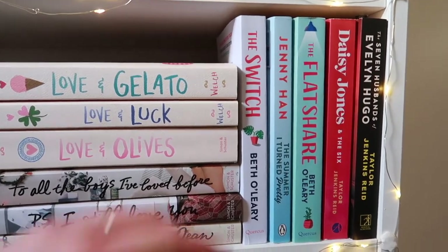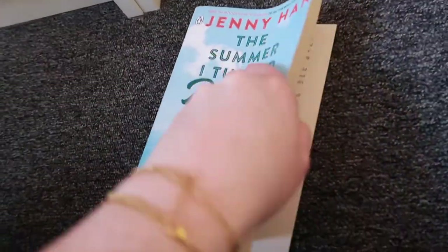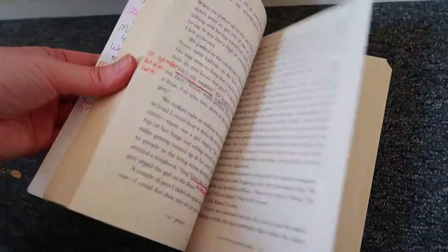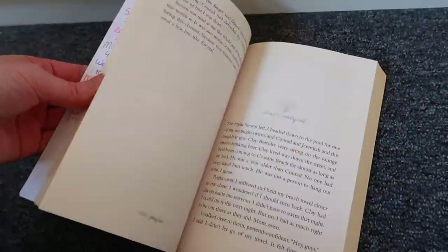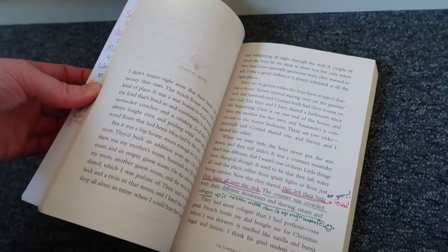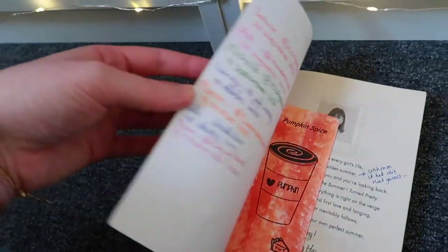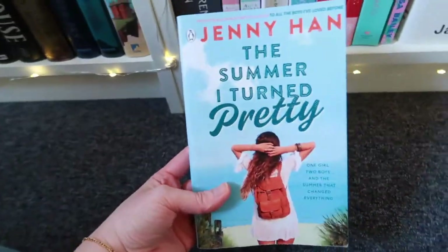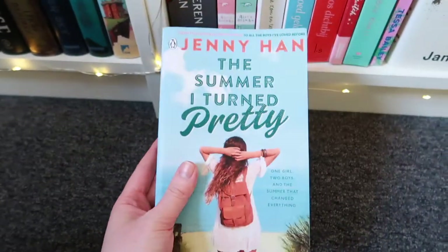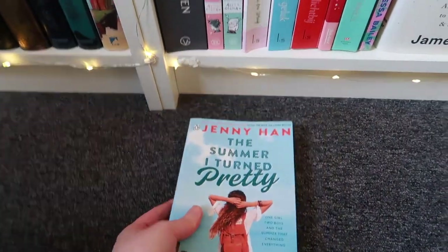Then we get to The Switch by Beth O'Leary, one of my favorite books from last year. And here is The Summer I Turned Pretty by Jenny Han, which was actually a traveling book — it got sent around to a bunch of people, and you write in the book while reading it, each person using their own color to share thoughts and feelings. I still need to reread it with everyone's comments in it.